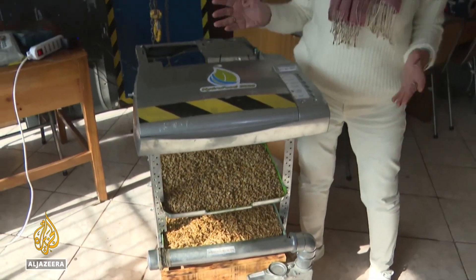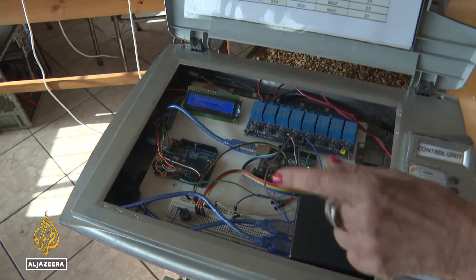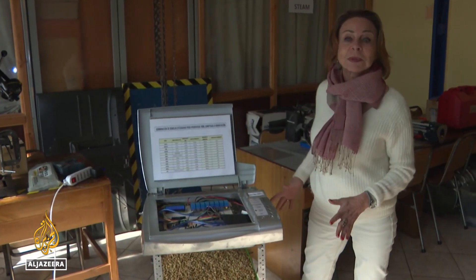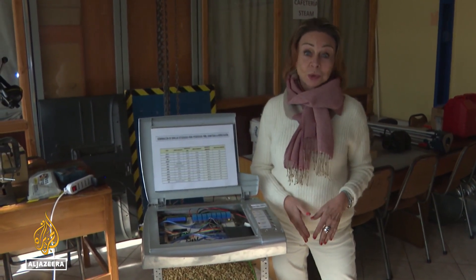In fact, the most expensive part of all this is the software, which costs about $10. All of this can be assembled and disassembled — an invention that could have a significant impact the world over.